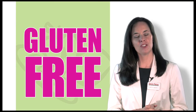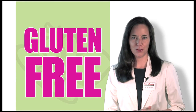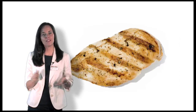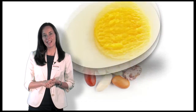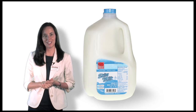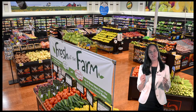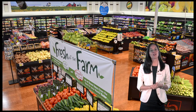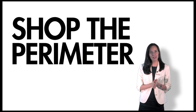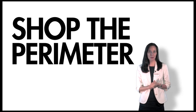The easiest way to shop is to choose naturally gluten-free foods. There are many to choose from: vegetables, fruit, meat, poultry and fish, beans, eggs, nuts, and low-fat dairy all make great choices. You'll also notice most of these fresh foods can be found on the perimeter of the store. So shop the perimeter first, then move on to the interior aisles where more gluten-free options can be found.